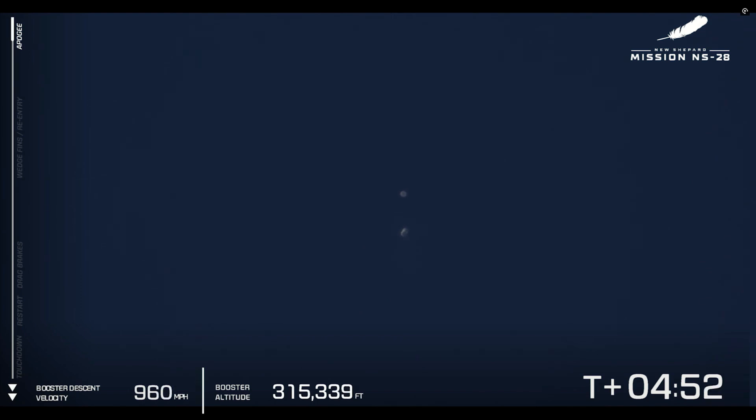I can imagine the astronauts are unbuckled from their seats right now, looking out those huge windows and enjoying a moment, taking some pictures together. The crew usually has something choreographed before the flight, so they know what they're doing up there — I'm sure it's just a phenomenal moment. Mark and Sharon on board are the astronaut experts, professionals now on their second flight. They're the tour guides.